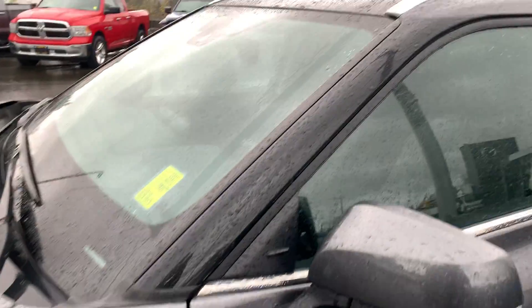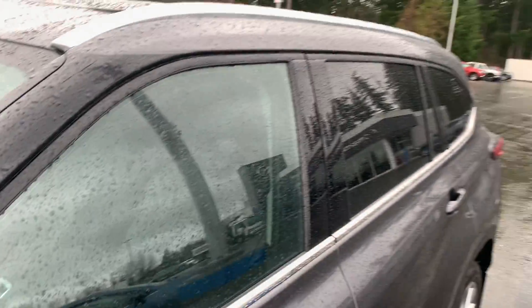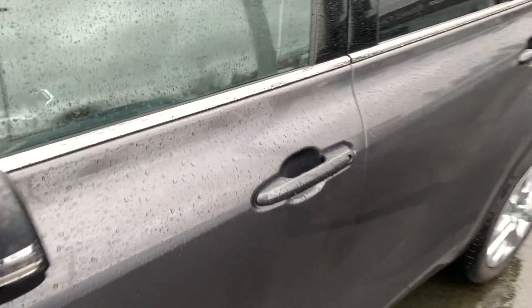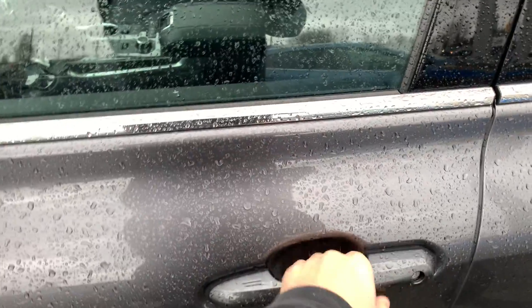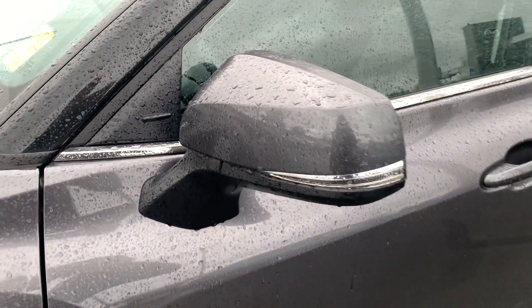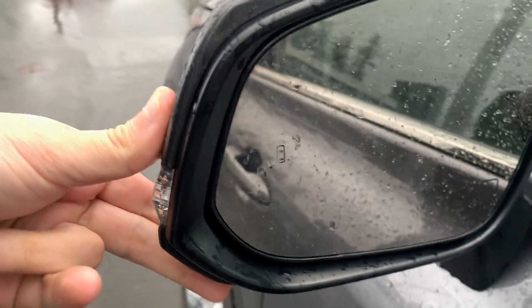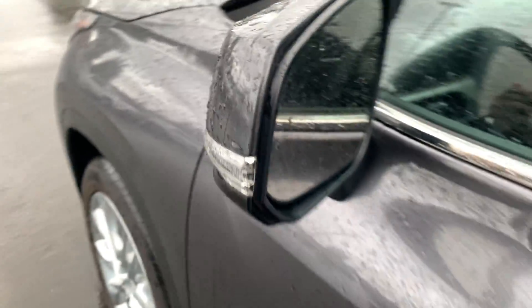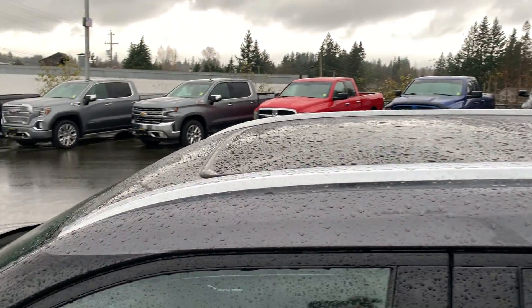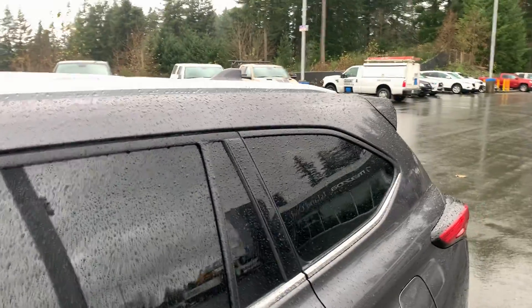Coming up the side you've got the blacked-out A-pillars with nice trim and tinted windows. You've also got proximity locking doors — just grab the handle and it will lock and unlock for you without pressing the button on the fob. There are turn signal indicators on breakaway-mounted mirrors with blind spot monitoring on the inside, and railings for roof racks so you can get extra cargo on the ride.